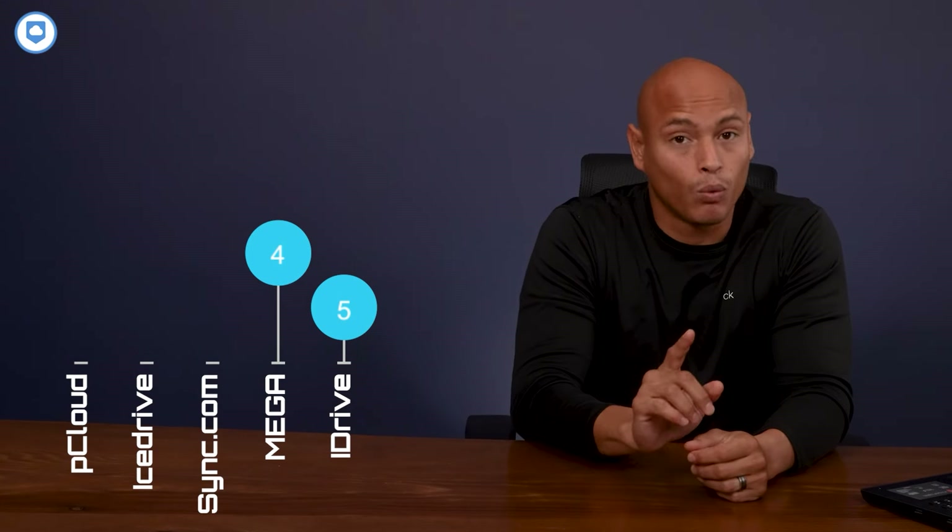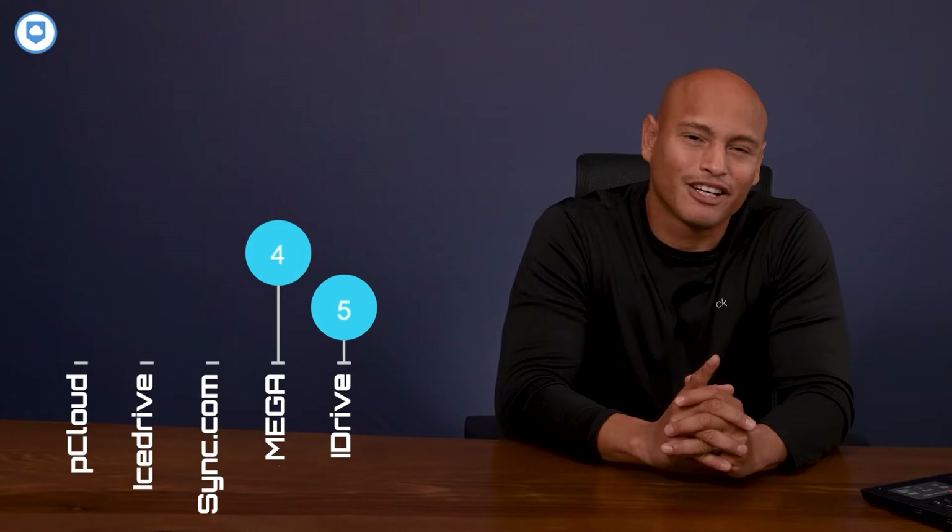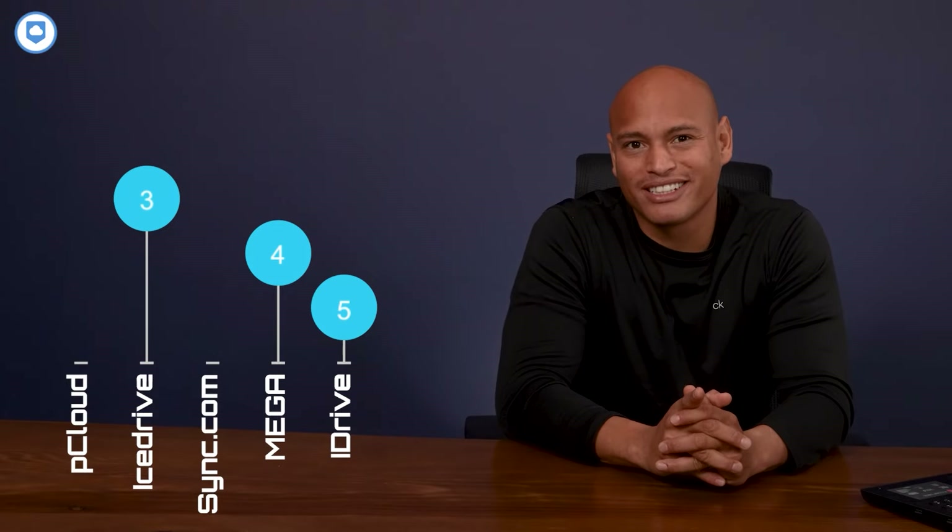Number four is Mega. We're into their storage options and strong privacy stance, but it's not higher up on the list because their paid plans can get a little pricey and the app can be a little clunky to use. Mega puts a heavy emphasis on privacy, which is great, but their user experience might need some polishing — it's a delicate balance between security and user-friendliness. Coming in at number three is iDrive. This one's a winner for its simplicity and super sleek user interface, but it's missing block-level sync, selective sync, and bandwidth management, so it's not quite at the top.